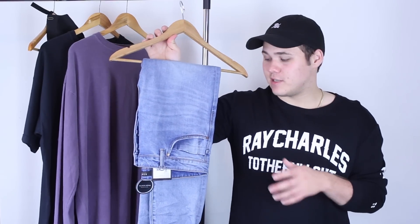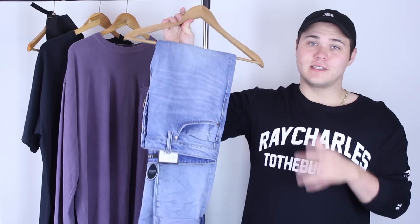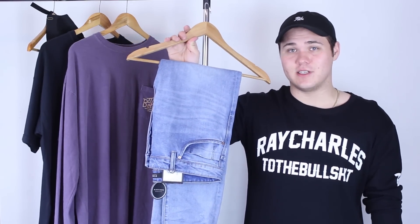One more thing I have to say about this pair of denim — this is in the way tapered cut, so this is the exact same cut as my wax denim. Honestly, I just can't wait to be wearing these. I'm going to show you a quick on-body look of these right now just so you can see.